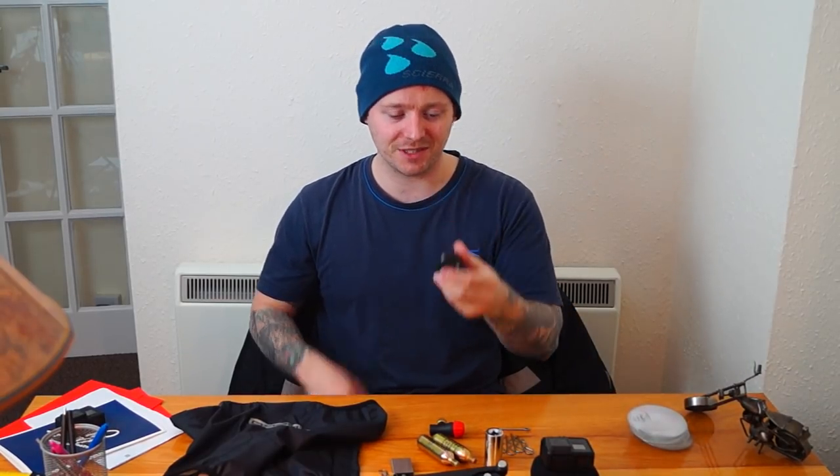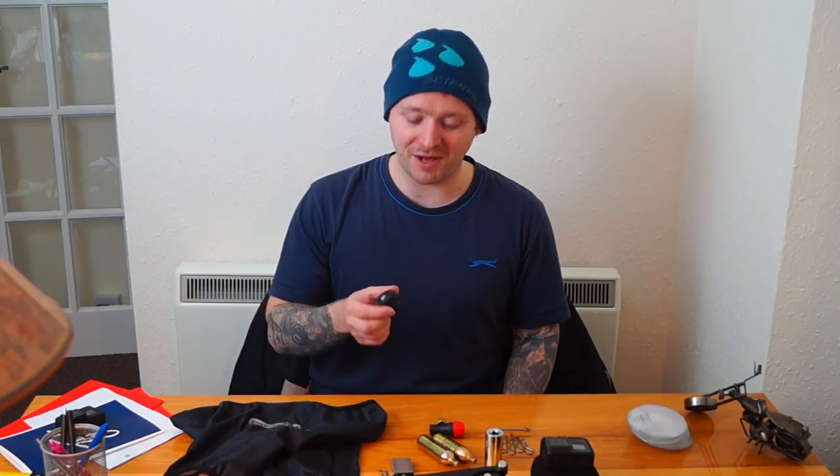Next is the gas canister adapter — I'm not going to talk about that again because I've already made a video on it, and I'll stick a link somewhere if you haven't seen it.